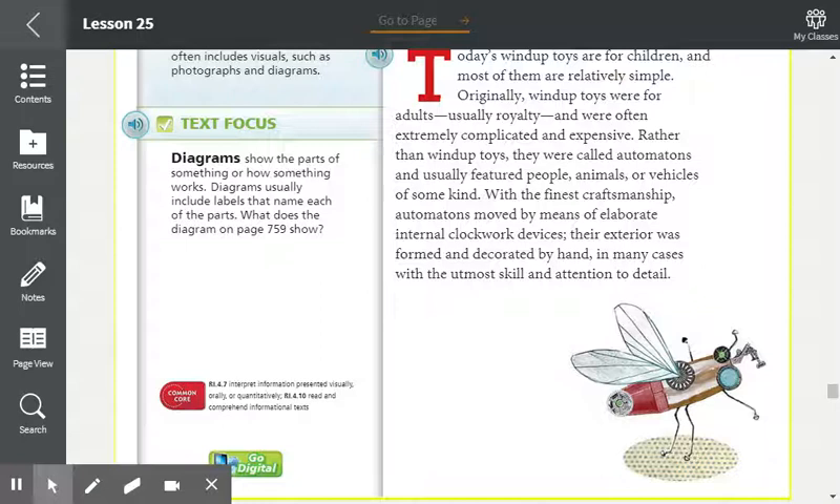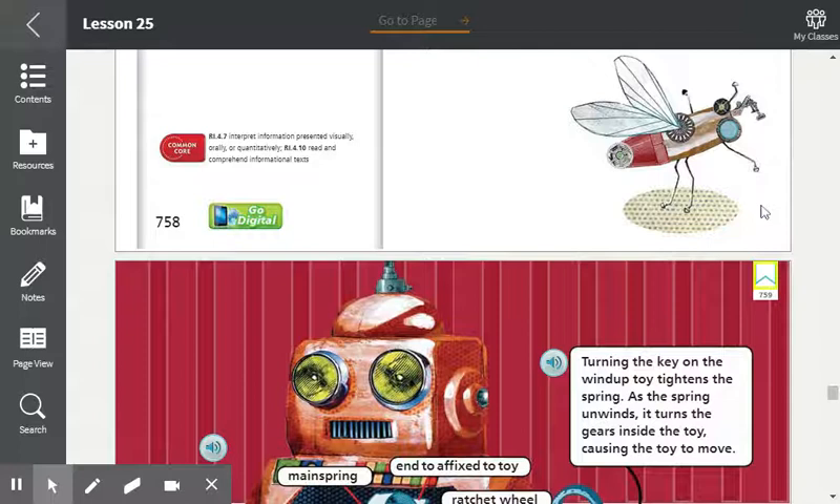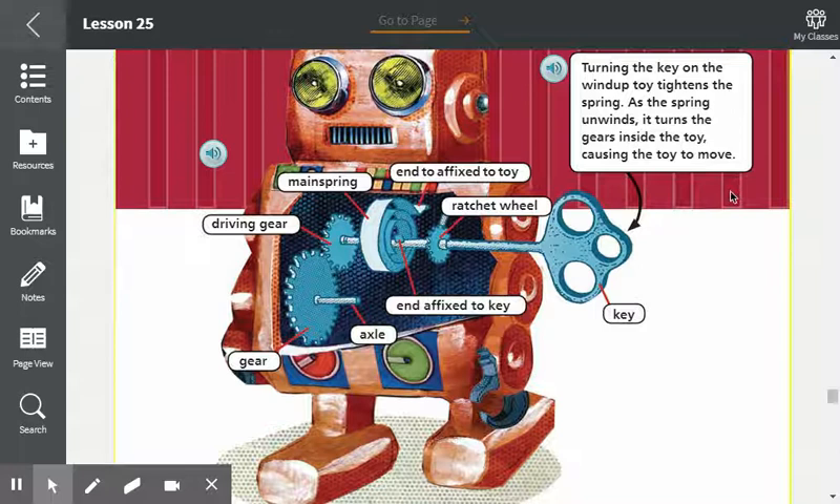Their interior was formed and decorated by hand, in many cases with the utmost skill and attention to detail. Turning the key on the wind-up toy tightens the spring. As the spring unwinds, it turns the gears inside the toy, causing the toy to move — it turns here, turns here, turns here, and all the different pieces move.